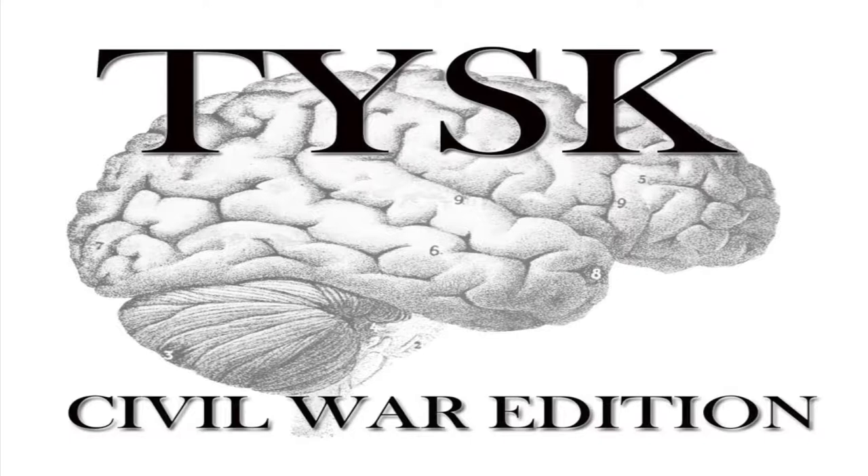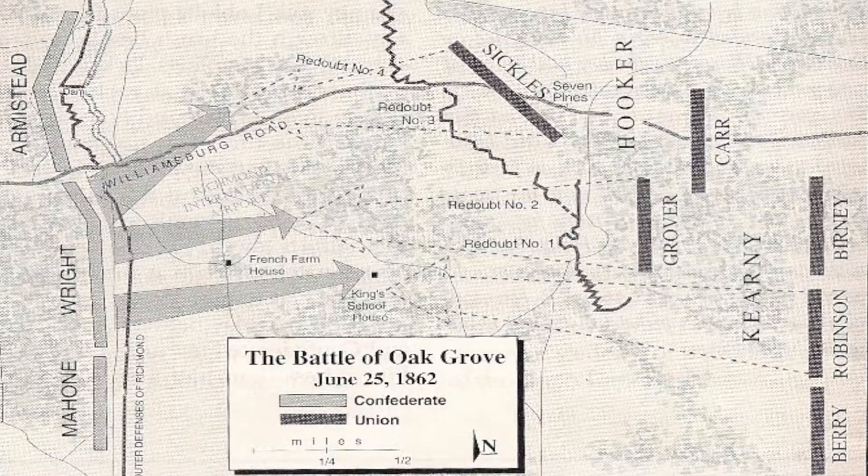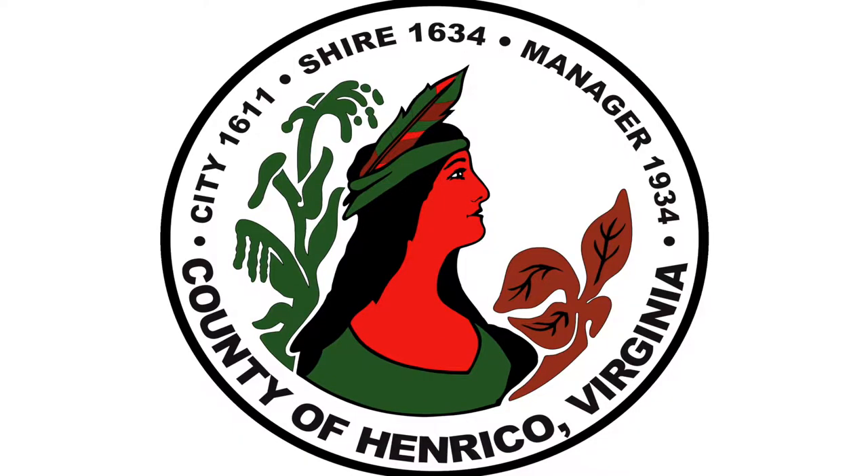Welcome to Things You Should Know, Civil War Edition. Today we're going to talk about the Battle of Oak Grove, also known as the Battle of French's Field or the Battle of King's Schoolhouse, located in Henrico County, Virginia, on June 25th, 1862.